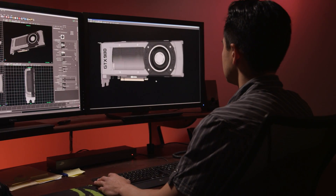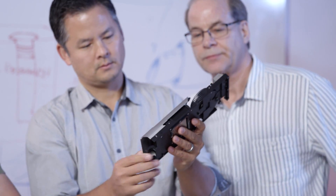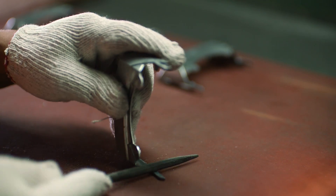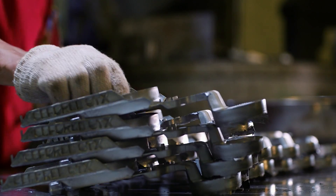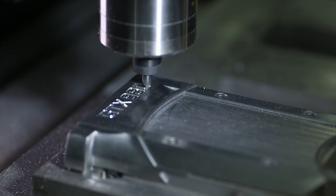The craftsmanship extends beyond the GPU to every facet of the graphics card. Solid, sleek, stunningly beautiful materials and the highest grade components come together in a masterpiece of design and engineering.